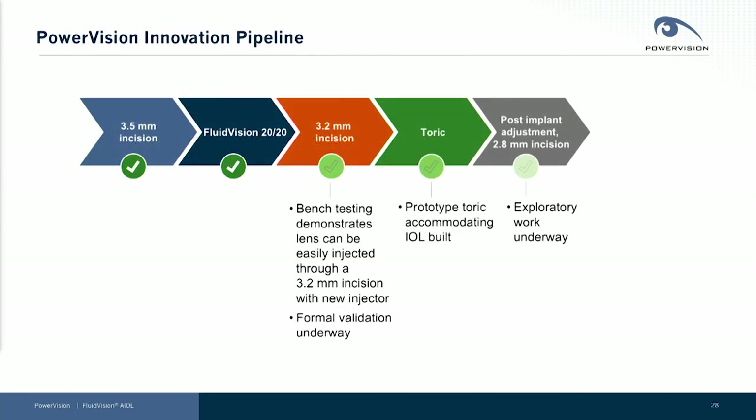As we've told you before, we're never standing still — our goal is to obsolete ourselves. We have gotten this Fluid Vision 2020 successfully into clinical setting with great results. We are working to complete our bench work on a 3.2 millimeter incision. We've demonstrated that that can work and are doing our final validation work. We've built toric prototypes which show the toric power and toric angle remain constant over a full range of accommodation with our newest toric design. And we are busy working in the lab on the ability to change the power of the lens post-implant, as well as successfully injecting this through a 2.8 millimeter incision.